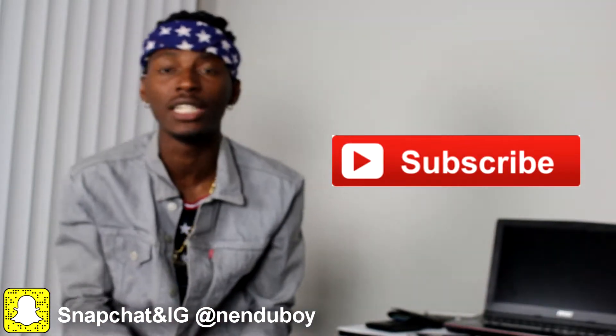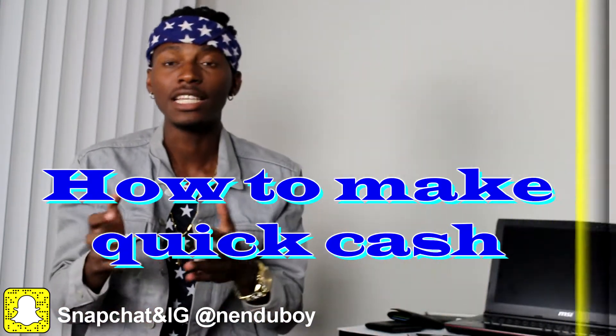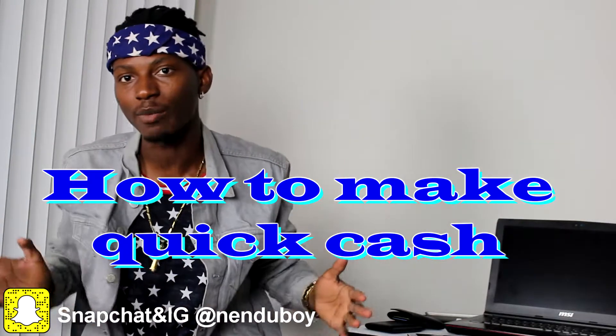If you haven't subscribed to my channel, please make sure you go ahead and hit that subscribe button. Today's video is going to be about how to make money — a simple easy way on how to make money on your phone by just answering questions.